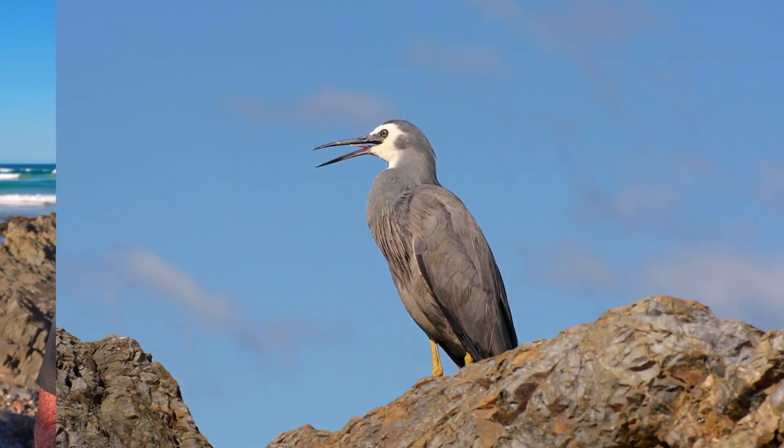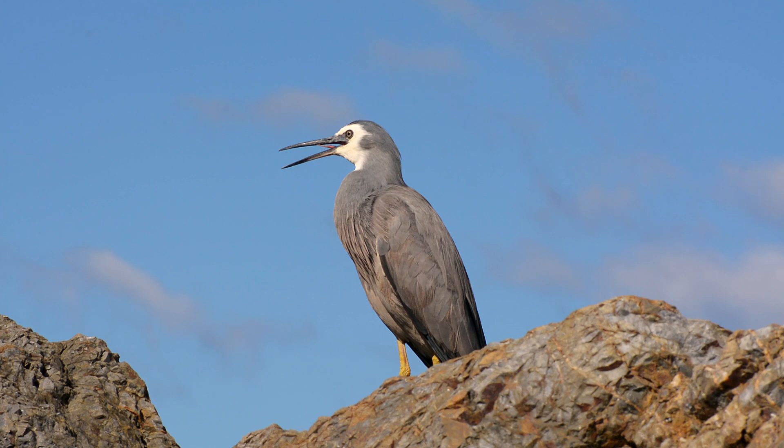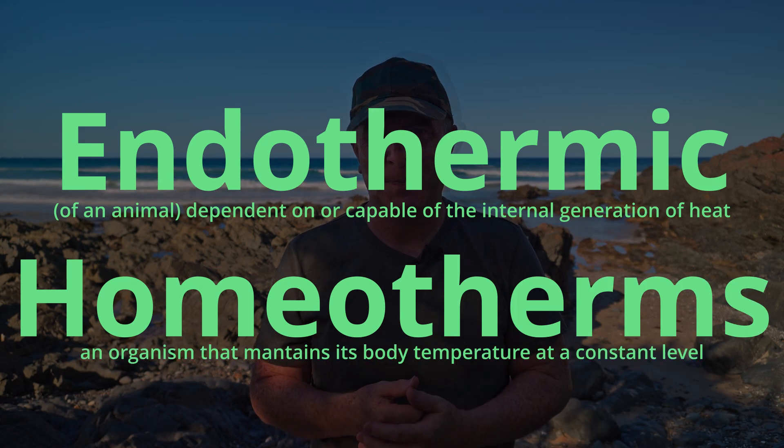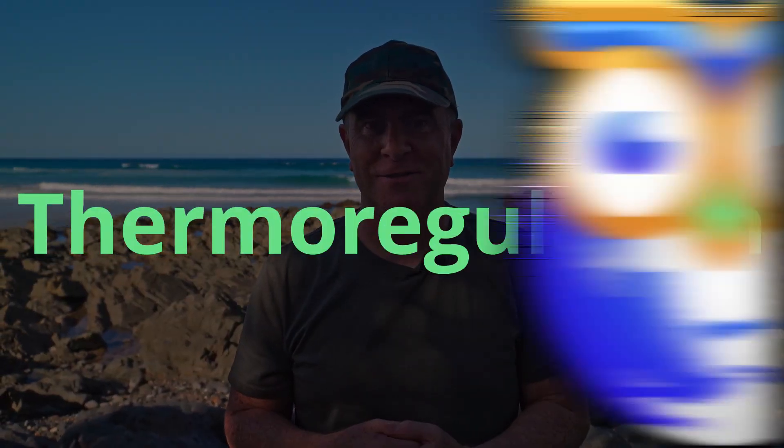This white-faced heron here in this footage is a great example. Birds and mammals like us are the only animals on earth that produce heat to keep their core temperature relatively constant. This is why we are called endothermic homeotherms. Birds are able to generate enough heat to keep their internal temperature above that of the ambient, or outside, temperature. This is called thermoregulation.